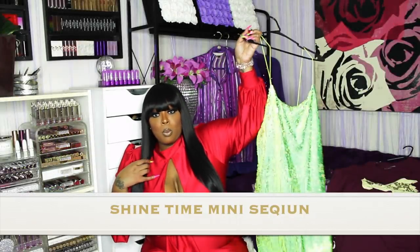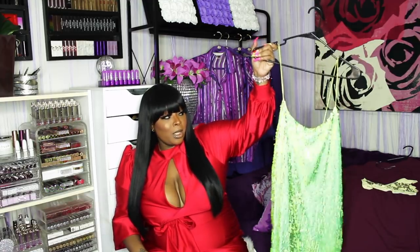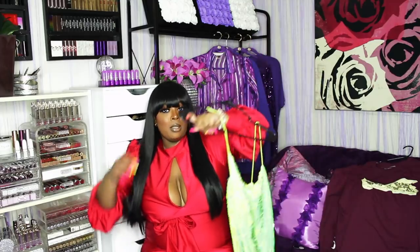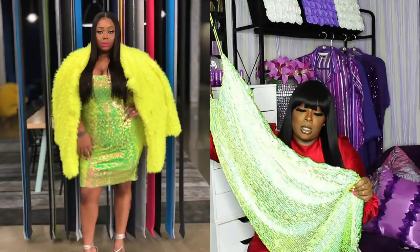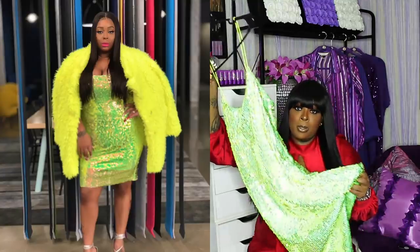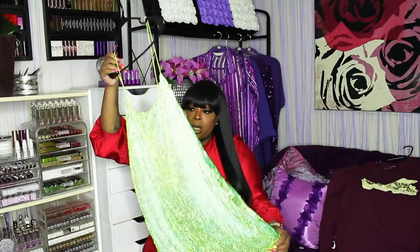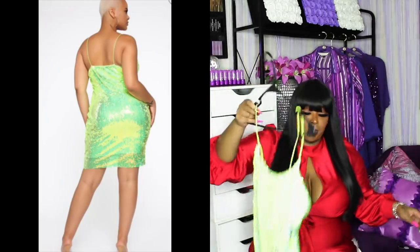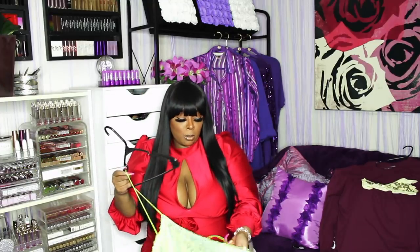I have this lime green dress right here — it's sequin, spaghetti strap. The camera is not going to do this any justice so I'll put a picture up. I wore this on New Year's Eve under that lime green faux fur jacket. That was a banger — love it, it's stretchy. Just a cute little shum shum.